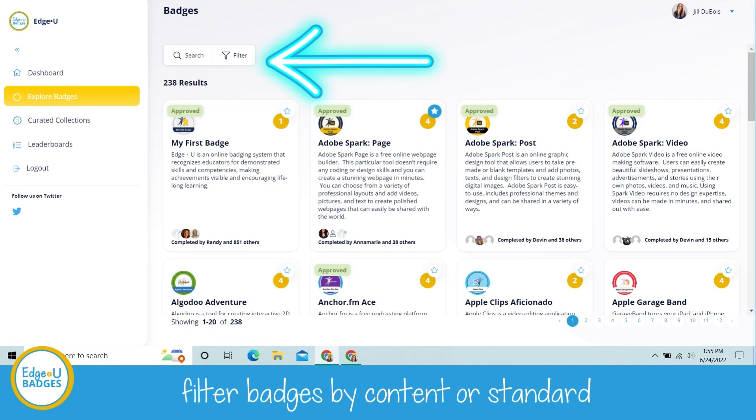You can also filter the badges through the search or the filter. You can search by content or by the badge name, or you can search by ISTE standards or SAMR standards.